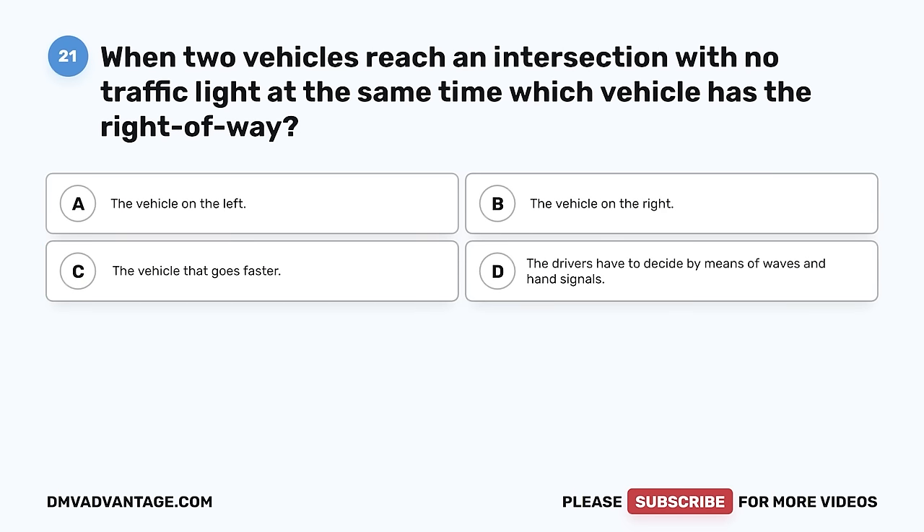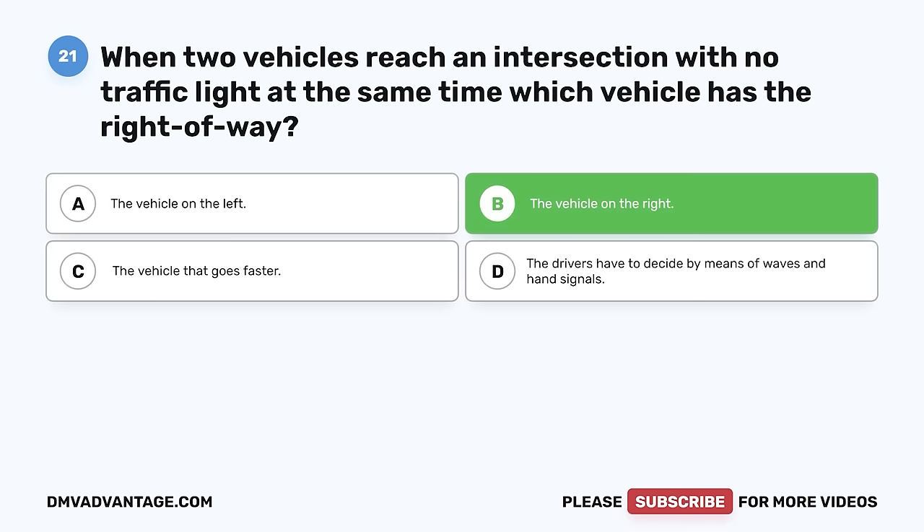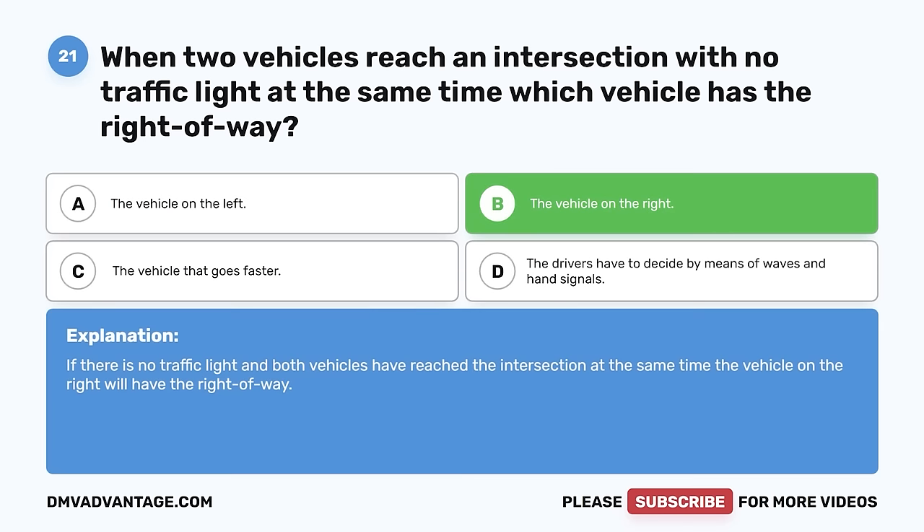Question 21. When two vehicles reach an intersection with no traffic light at the same time, which vehicle has the right of way? A. The vehicle on the left. B. The vehicle on the right. C. The vehicle that goes faster. D. The drivers have to decide by means of waves and hand signals. The correct answer is B, the vehicle on the right. If there is no traffic light and both vehicles have reached the intersection at the same time, the vehicle on the right will have the right of way.